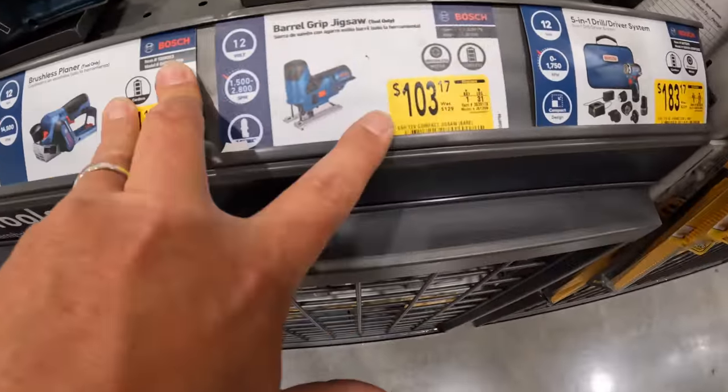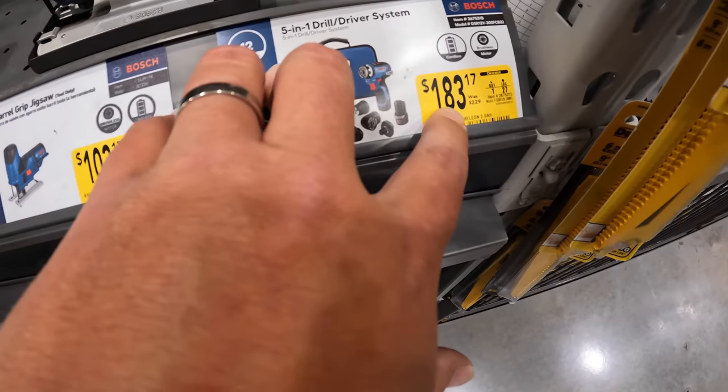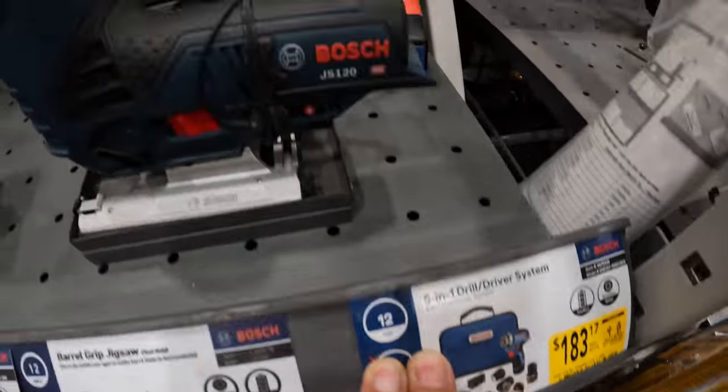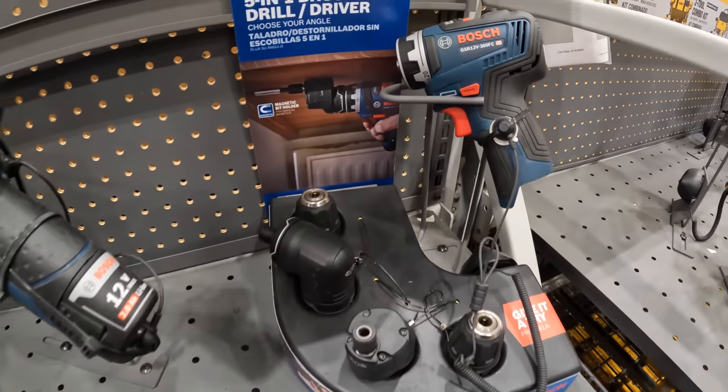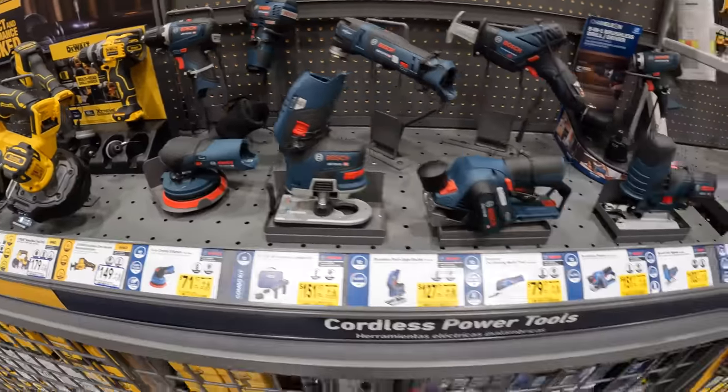Barrel grip jigsaw $103. Their 5-in-1 jewel driver set $183, was $229. Bosch does have some nice 12-volt tools.